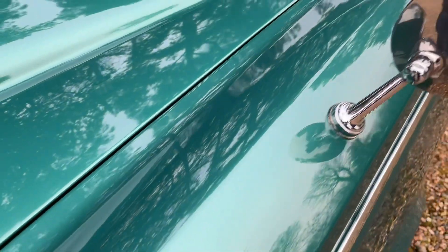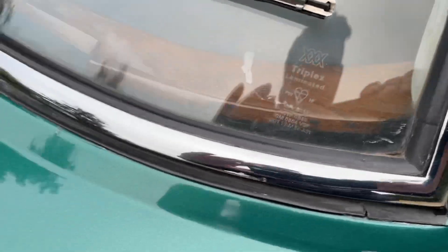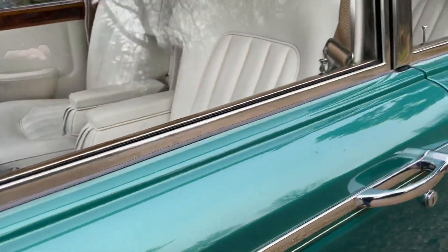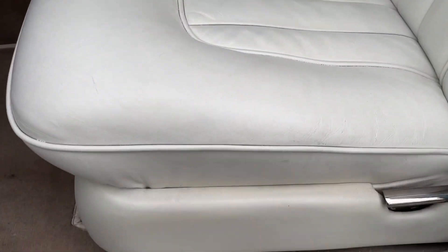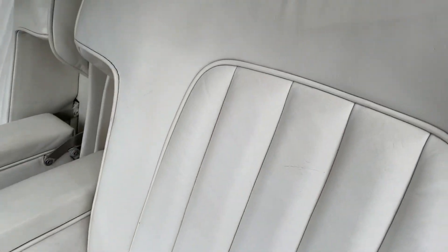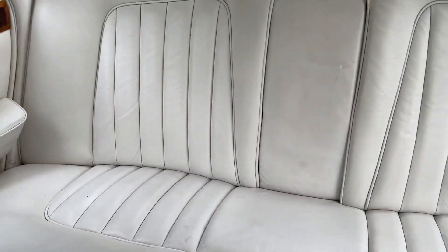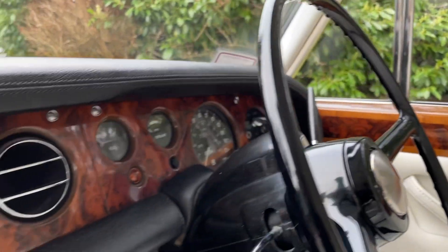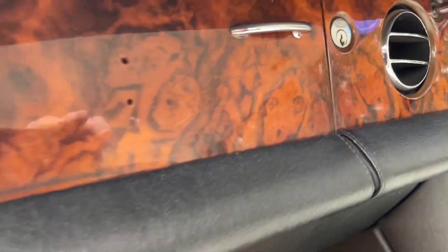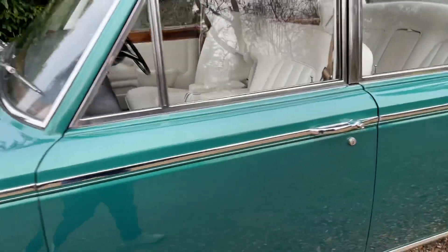Really, really nice - even around the windows, no rust around there, where a lot of these classic cars go. The interior has been lovingly restored as well, done very tastefully. The headlining's like brand new. Everything's original about this car - it's so nice, smells amazing.